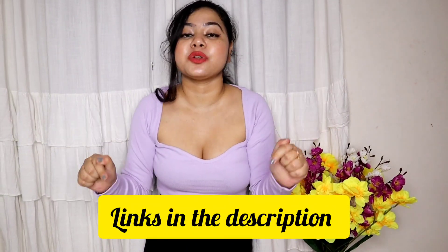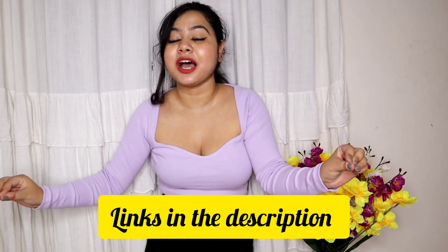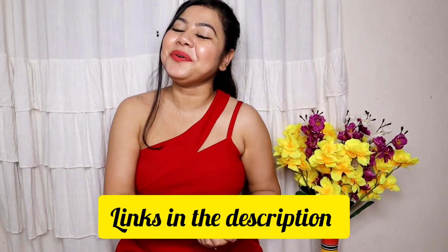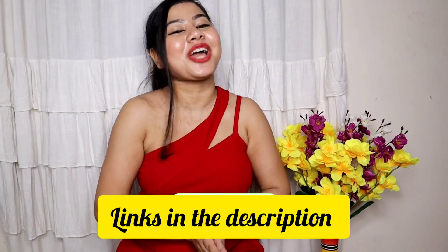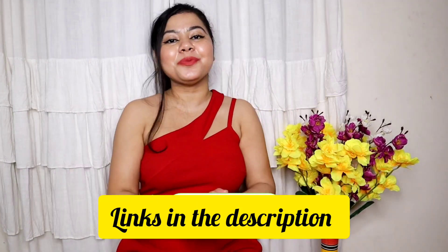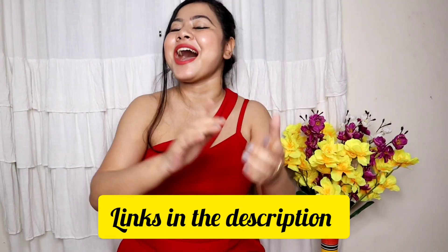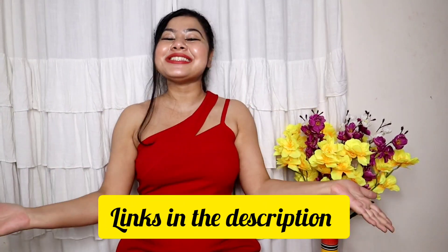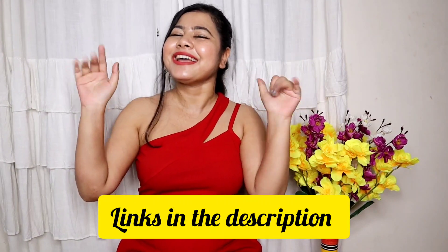So that's all the tops I've shown you today. You'll get all the links in the description box below, so don't forget to check there. I hope you liked this video — please like it, share it, and subscribe to my channel if you haven't already.